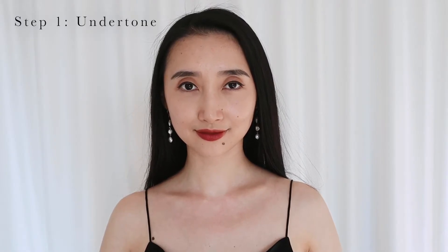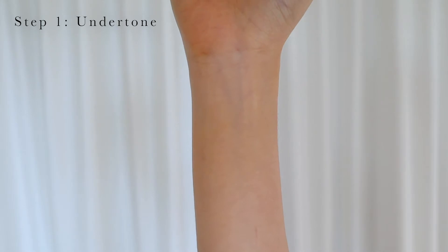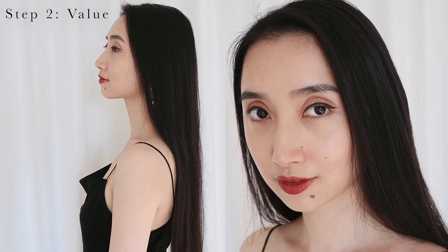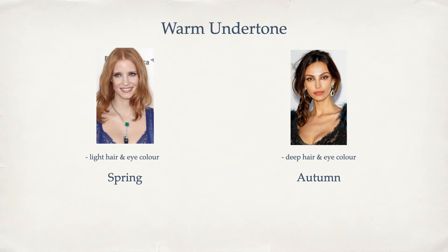In the traditional four-season color analysis, we first look at your skin undertone — is it more warm or cool? You can do the vein test: if your veins are more blue, you're cool; if they're more green, you're warm. If you have a warm undertone, you're either a spring or an autumn. If you have a cool undertone, you're either a summer or a winter. Next, we look at your contrast — your eye color and natural hair color. If you have a cool undertone and your eyes and hair are light, you're a summer; if they're deep, you're a winter. For warm undertones, light means spring, deep means autumn.